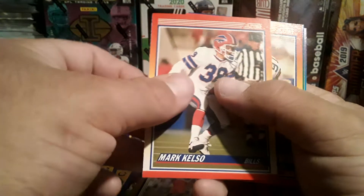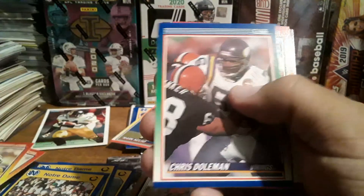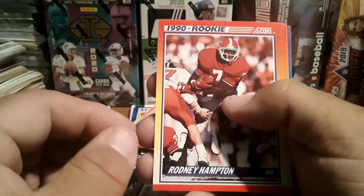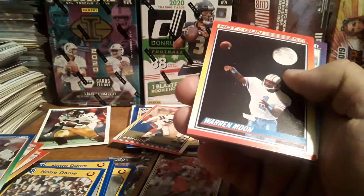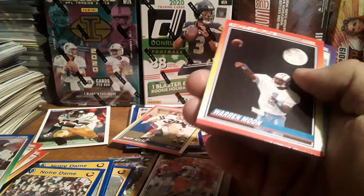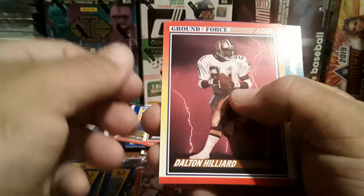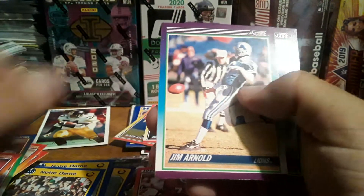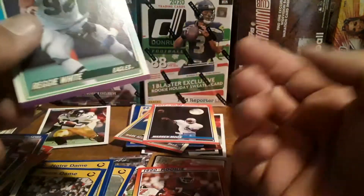Got a Jack Trudell. There's a Mark Klesko — I do like Mark Klesko, and that's in the wrong pile. Got a Brian Noble, Chris Dolman. There is a 1990 rookie of Rodney Hamilton — that's worth a little bit of money I believe. We got a Warren Moon, a ground force of Delton Hillard, a Jim Arnold, there's a Rodney Peete, and Reggie White — the Minister of Defense.